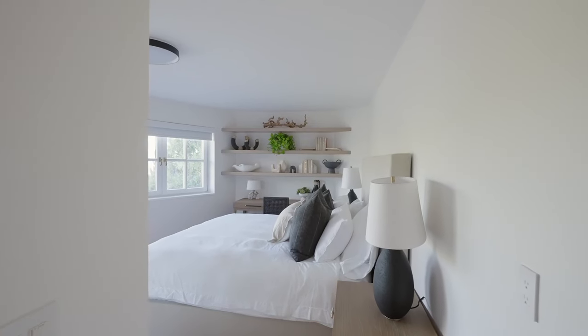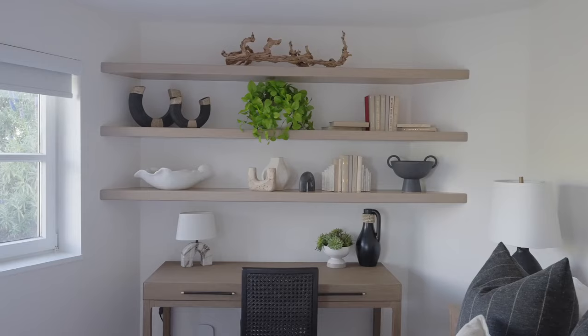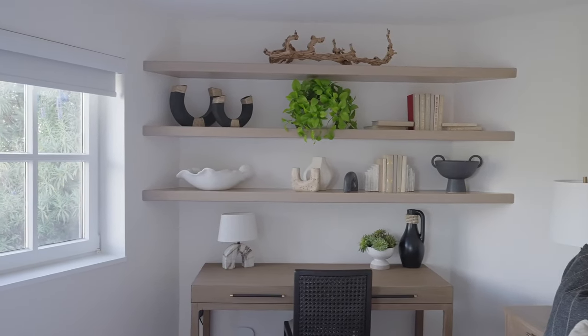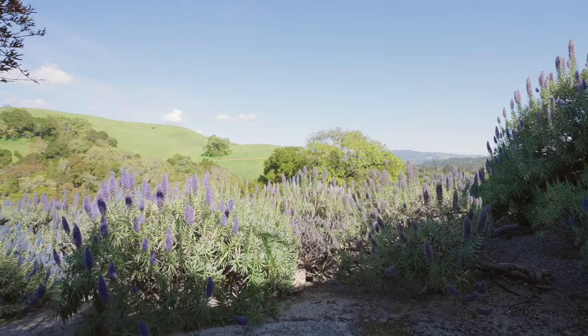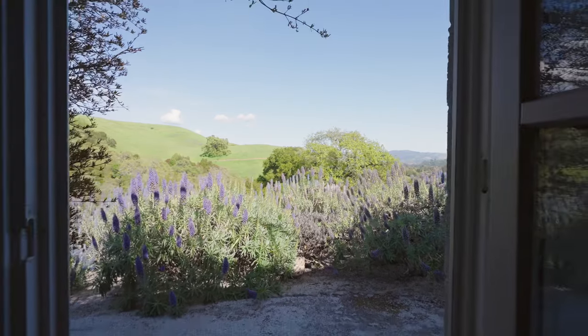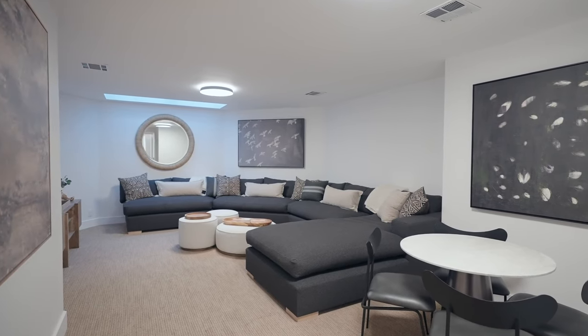Here we are downstairs. I'm in one of two bedrooms really situated in their own wing, which is perfect if you have some friends with their kids or extended family where they really feel they have their own space. There's a gorgeous walking path and still more views even down here. You also have a gorgeous theater room — put on a flick, grab the popcorn, and enjoy an amazing evening together.